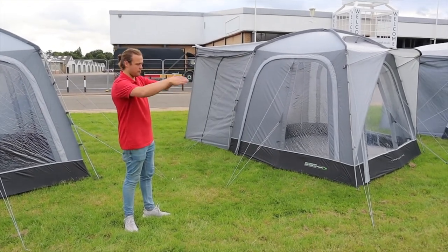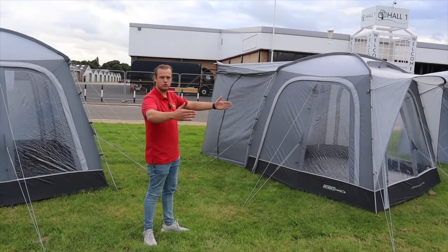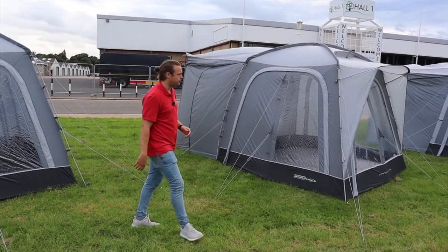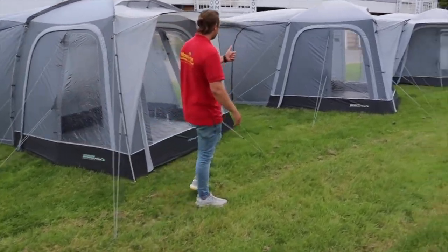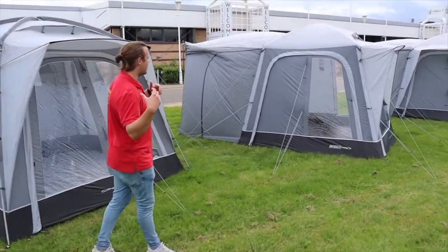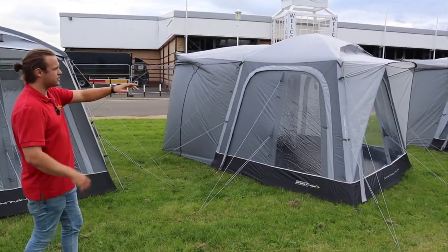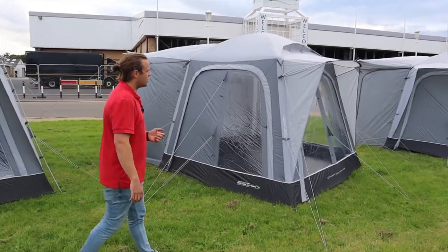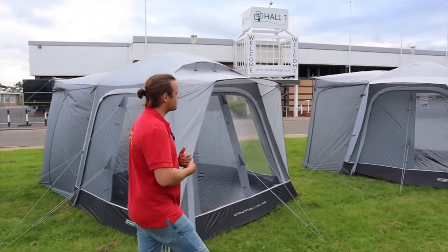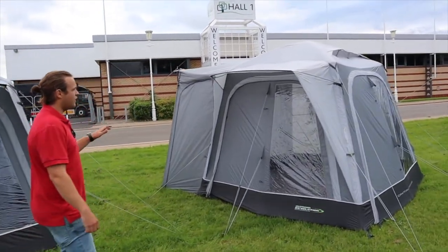That brings us to the Cayman Tail, which attaches to the back of your camper van off the rear door. It has a longer sleeve to allow for barn doors or tailgate doors to open fully. Then we've got the Cayman Tail Air, which is the same but inflatable — it has a cross beam — and these ones also have the brow pole over the front of the doors.